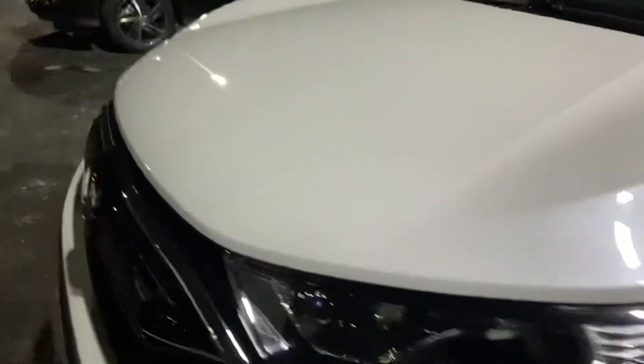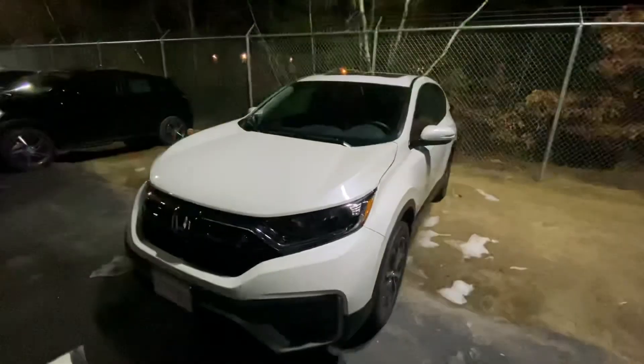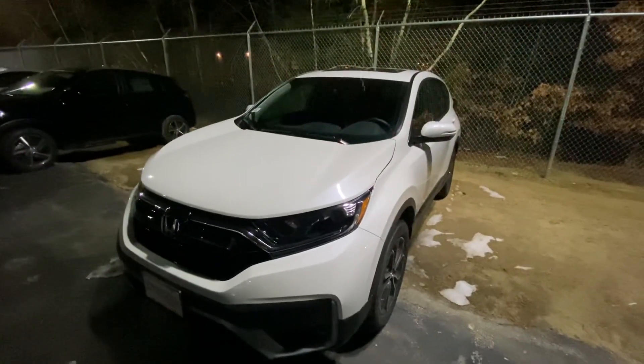There are two USB ports down there so everybody can stay connected. And if you pull this lever right here, you can drop that down and access the cargo space. I know it's a little dark right now, but I just wanted to quickly go over the car. If you have any further questions or concerns, please let me know. Thank you very much for the opportunity and I look forward to working with you.